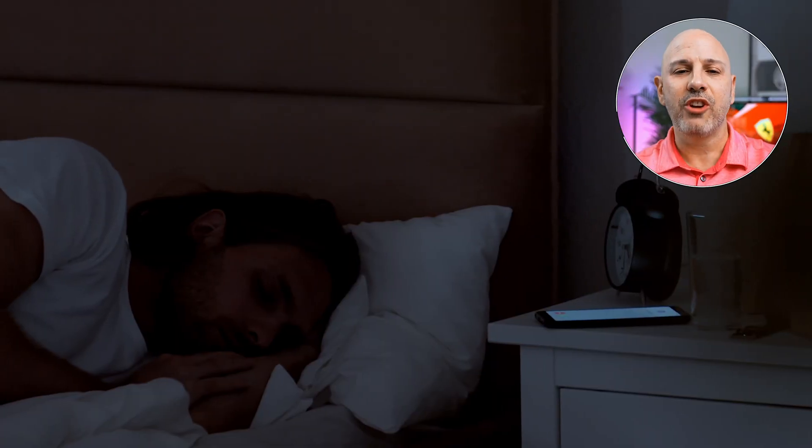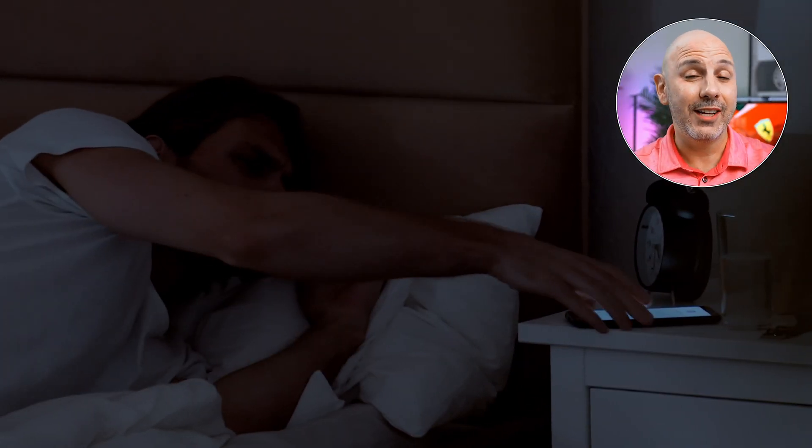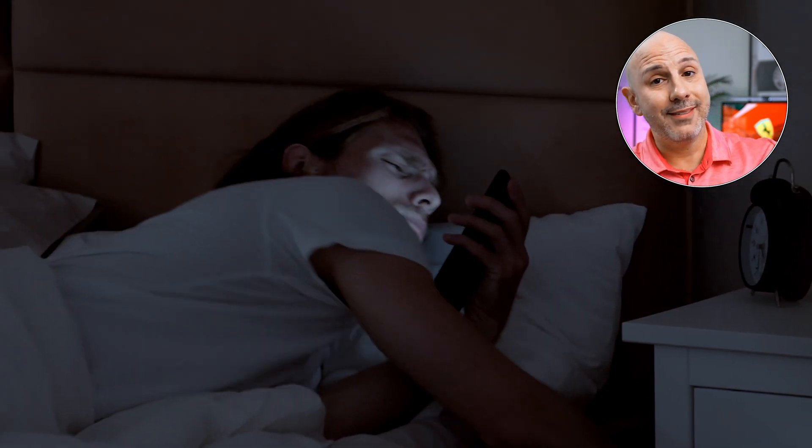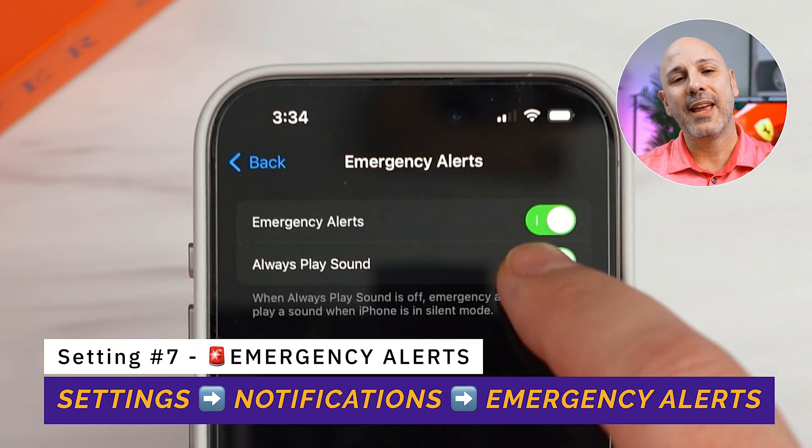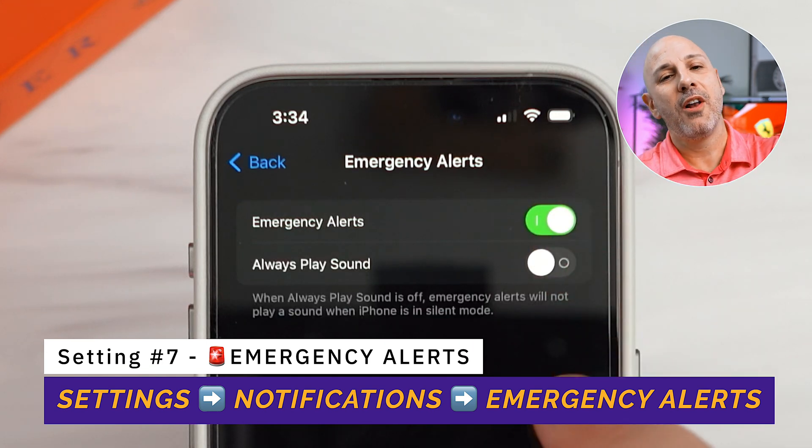Let's talk about number eight: Announce Notifications. Announce Notifications is the worst feature Apple has ever announced — it does not work consistently and developers are not taking advantage of it. I turn that off right away because I value my peace and quiet. Staying on that thread, let's talk about reducing disturbances. Have you ever jumped out of your skin when you received an unexpected emergency alert or Amber Alert? Go to Settings, then Notifications, scroll down to Government Alerts, and flip that off. You will no longer get notifications from emergency alerts.